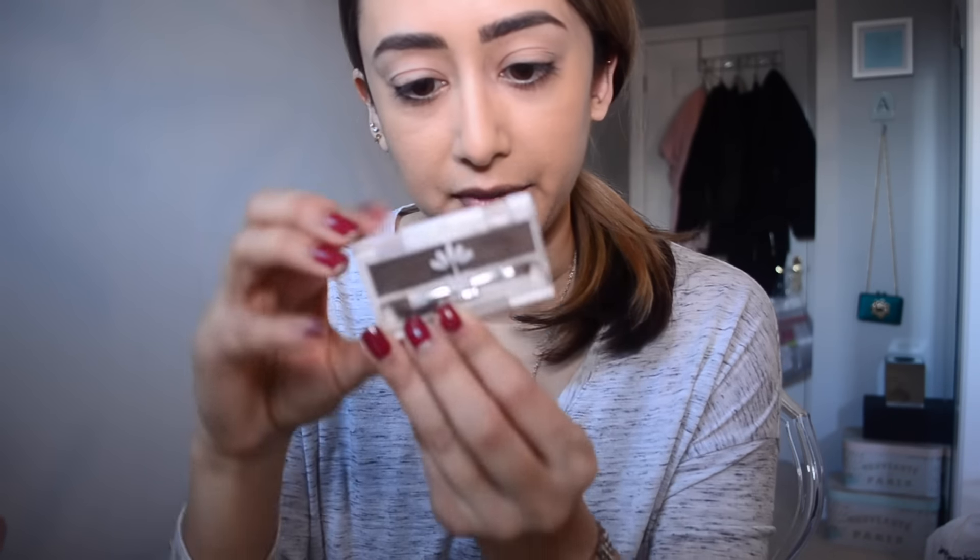I'm just using the Natural Collection powder from Boots — it's a brow kit. I only saw one colour so it's not very versatile, but because I have dark roots it's still fine. Then I have the IT Cosmetics Bye Bye Pores pressed finishing powder — I've pretty much hit pan on it.